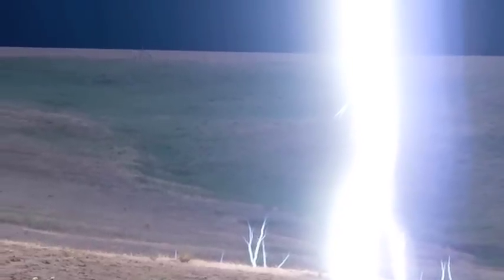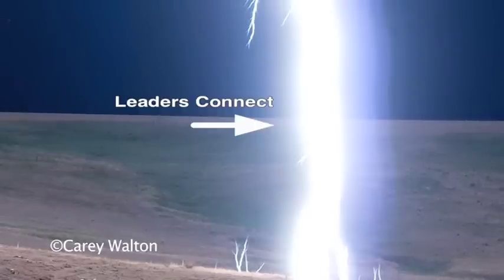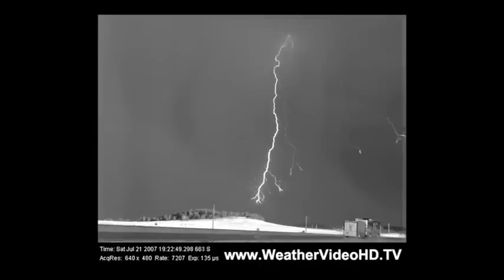Just before the downward propagating leader reaches the ground, there are always a number of small upward leaders that rise to meet it. Normally, these upward leaders are too small and too fast for us to see with the naked eye. At least one upward leader ultimately connects to the downward propagating leader. When the upward and downward leaders meet, the charge from the cloud transfers to the ground, and we see the flash of light that we know as lightning.